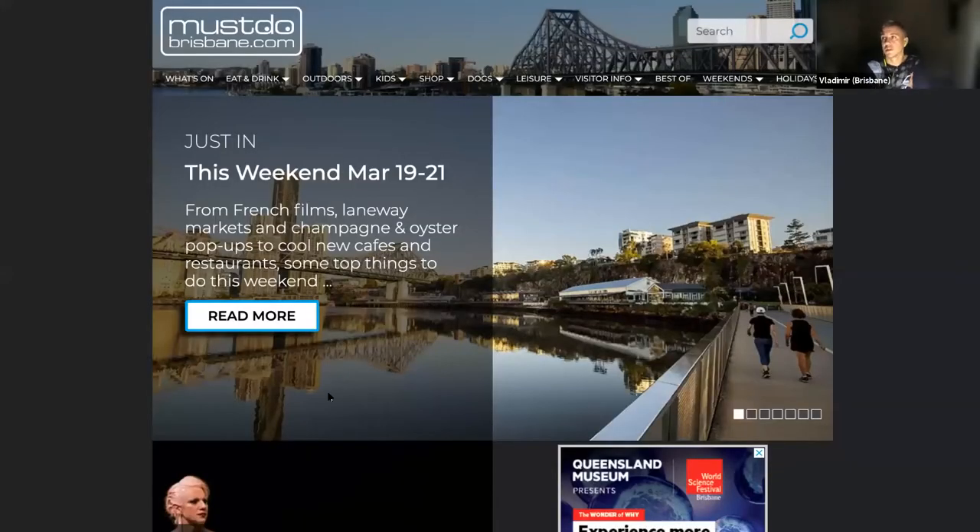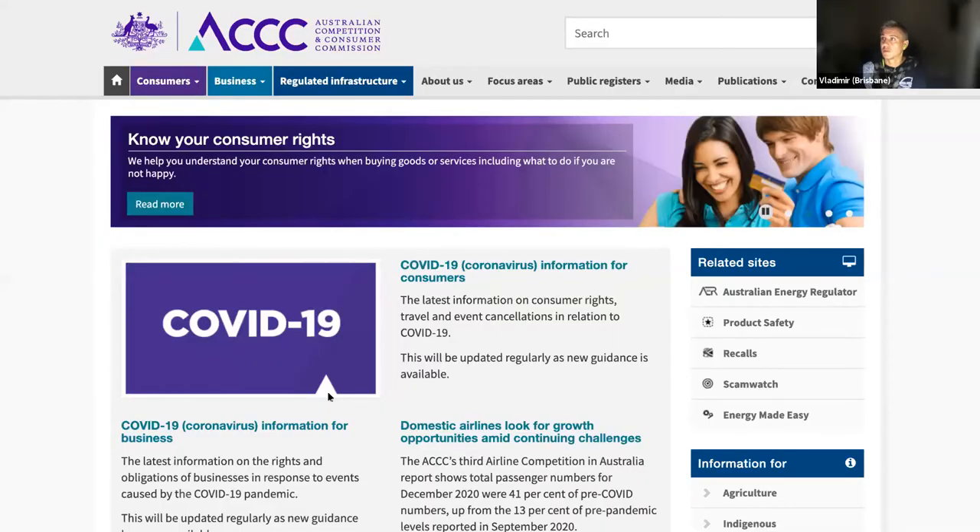Another great migration project is MasterBrisbane.com. The challenge was they had tens of thousands of images to migrate, and at the time we were doing it the Drupal media library wasn't ready yet — it was around Drupal 8.5.4. So it was an interesting challenge to find a solution that would actually be used and supported when we released it and when the media manager was up.